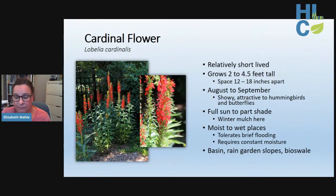Cardinal flower is beautiful but considered relatively short-lived when not sited in its happy place. If sited in wet soils where it likes to be, it tends to continue reseeding and can be very long-lived. The key is maintaining constant soil moisture and not allowing the soil to dry. Its extremely showy cardinal red flowers are very attractive to hummingbirds and butterflies. Don't let its potentially shorter life keep you from adding it to rain garden slopes, basins, or bioswales where it's more likely to thrive.